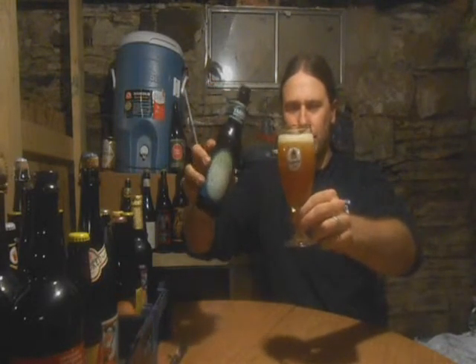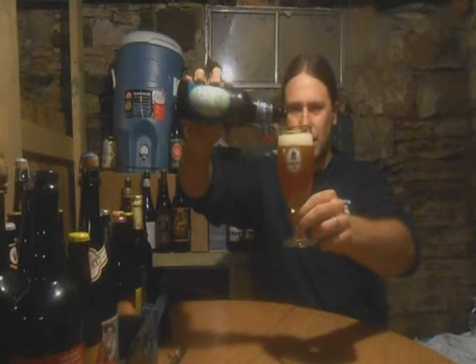This one's colder than I usually drink for the reviews — it's been in my refrigerator.